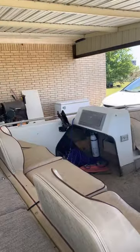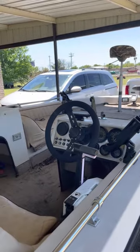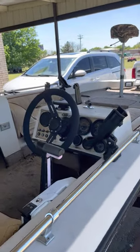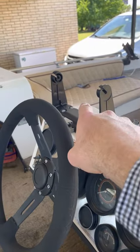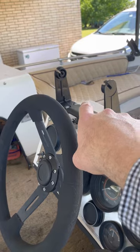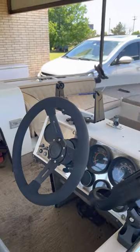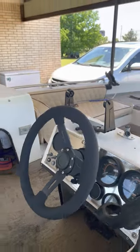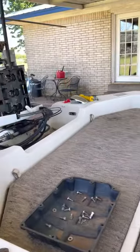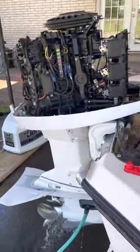I know some of y'all are driving 100, 150, 200 miles — this will help y'all kind of know what you're getting into before you ever get here. I do not have the fish finder for this. The gentleman I bought the boat from was going to try to charge me extra for it, and I just didn't need as much as he had, so I didn't accept it. If you have any questions or need more pictures, let me know. Thank you.